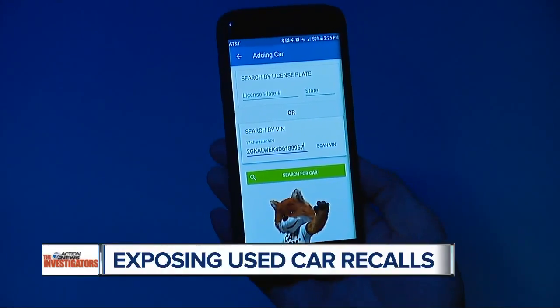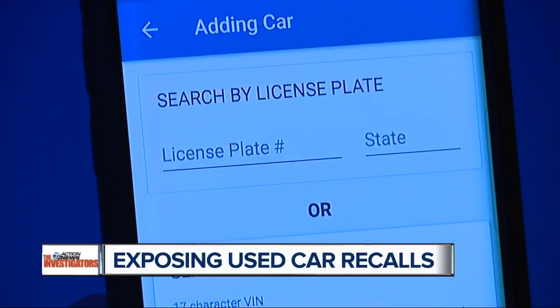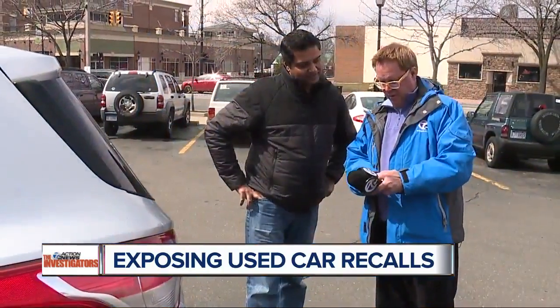The process takes only seconds and is as simple as entering a vehicle identification number on your smartphone. It's also easy for car owners — you can enter your own license plate. Voila! You have an answer. No open recalls, so you're good.